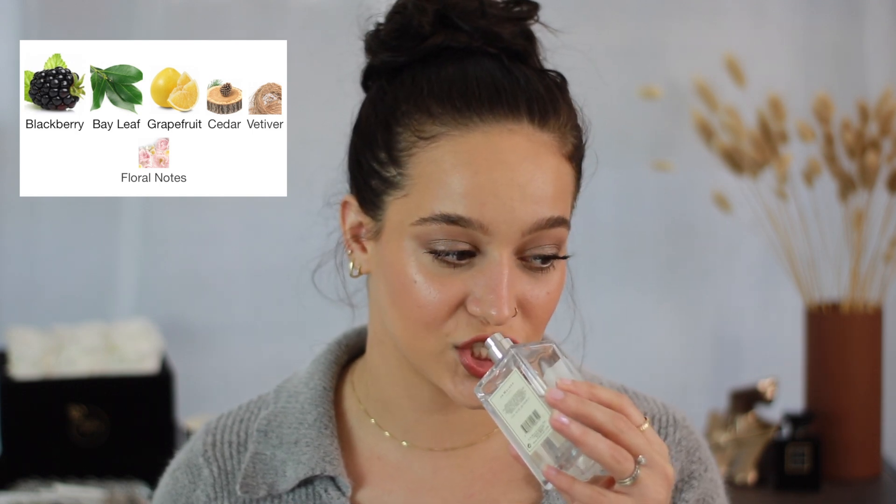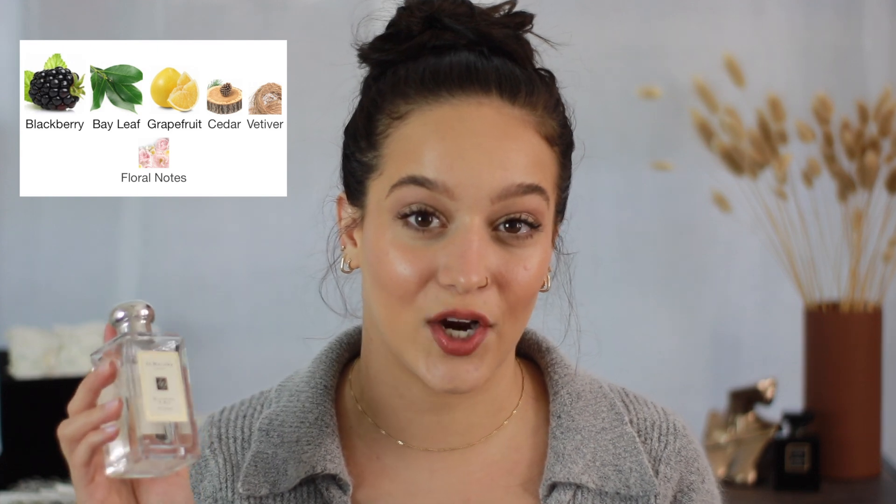Starting with number one — this is definitely such a go-to for me ever since it made its way into my collection. This is Jo Malone Blackberry and Bay, probably one of the most talked-about perfumes on my channel. It's more of a spring-summer scent but could be worn all year round. It's almost unisex and definitely not sweet — it has a fresh, herby scent. It really does smell like blackberry and bay, with maybe cedarwood and grapefruit tying it together.